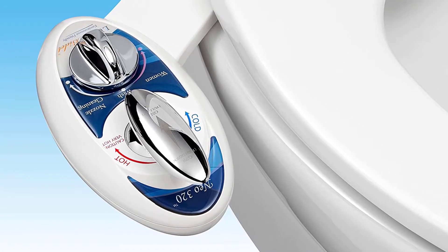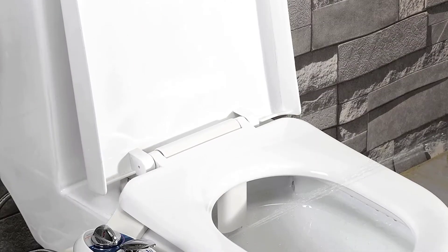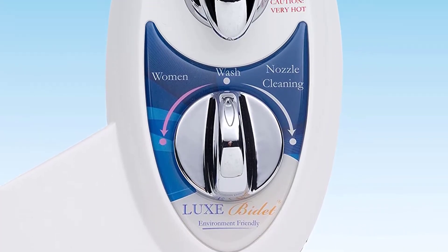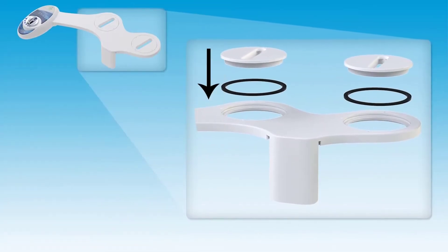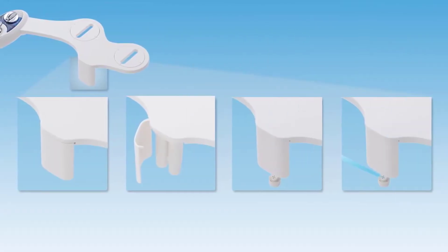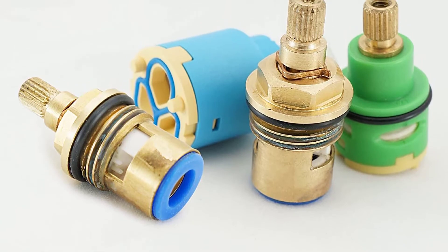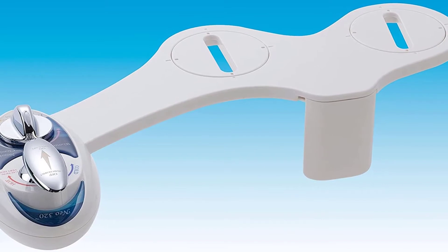If you're in search of a bidet that caters to both men and women equally, then the Luxe Bidet Neo 320 bidet attachment is a great choice. This bidet can spray water both forwards and backward, making it great for women and men. It is comprised of only top-quality parts, great for keeping your lady parts sanitized during your menstrual cycle. It comes with dual nozzles — one for the front and one for the rear. The front nozzle's water pressure is much more gentle than the rear, and the water pressure and temperature can be adjusted for both nozzles.